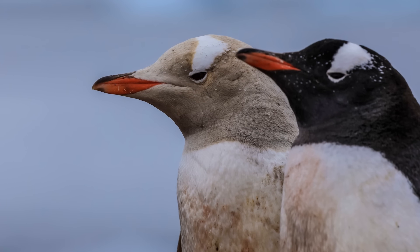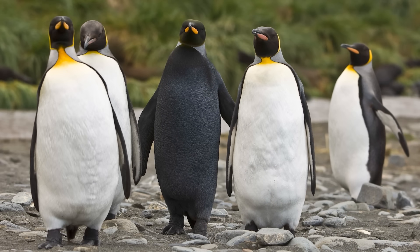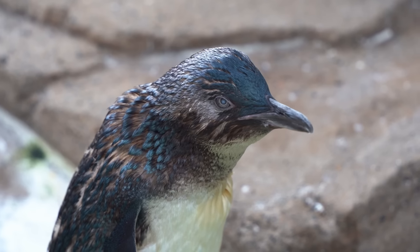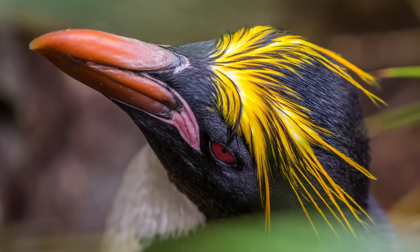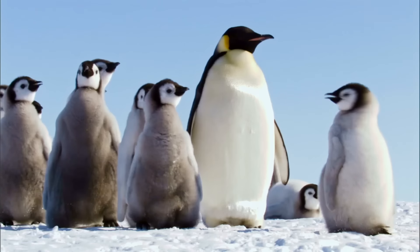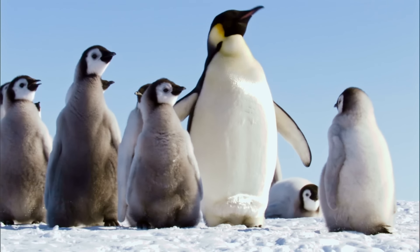Penguins are subject to a handful of spectacular colour aberrations and range considerably in size and appearance, from the fairy or little penguin of New Zealand, through the colourful crested and equally eye-catching banded groups, all the way to Antarctica's pride and joy, the Emperor.